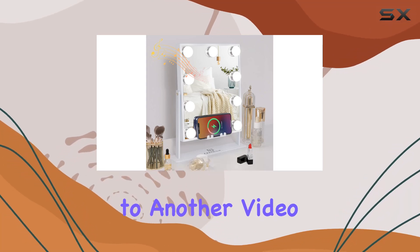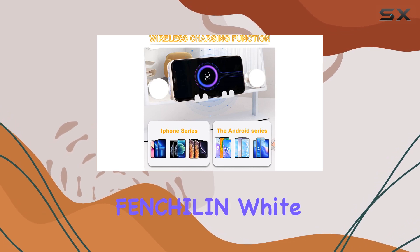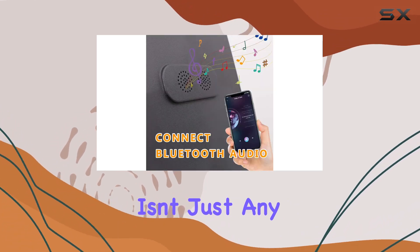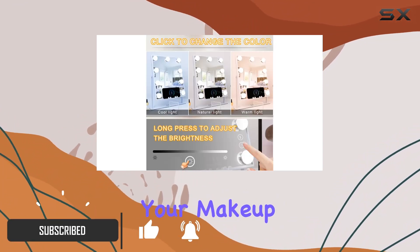Hey beauties, welcome back to another video. Today we're diving into the world of glam with the Fenchelin White Hollywood Vanity Mirror. Let me tell you, this isn't just any ordinary mirror — it's a powerhouse of features that will revolutionize your makeup routine.